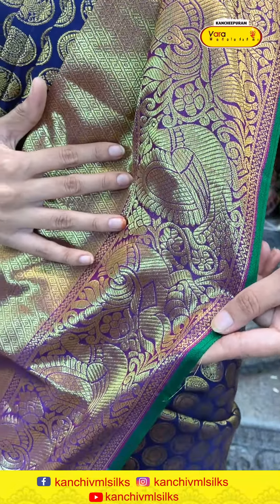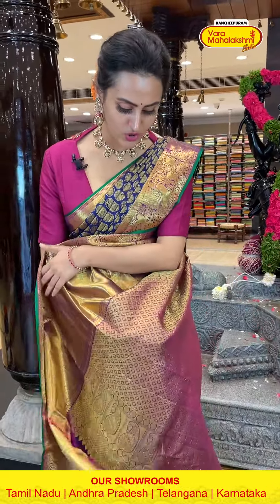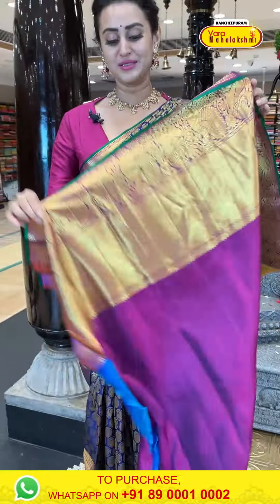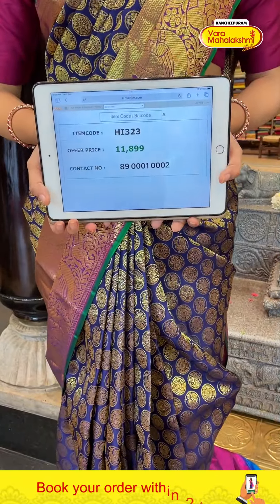We have big big flower booties, and peacock booties and circles. When you have a peacock motif, you have flower booties with complete gold. It's very beautiful and colorful. We have amazing diamond brocade, and peacock booties with floral and leaf motif with complete gold. Colorful, beautiful.